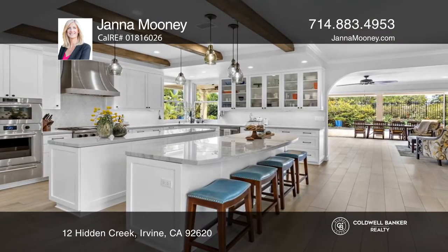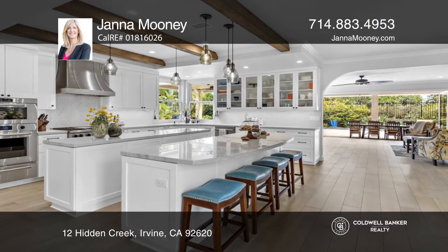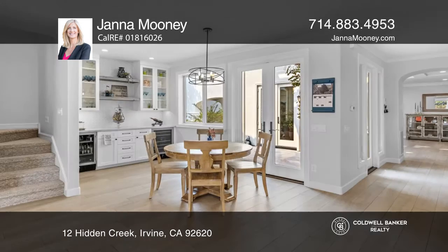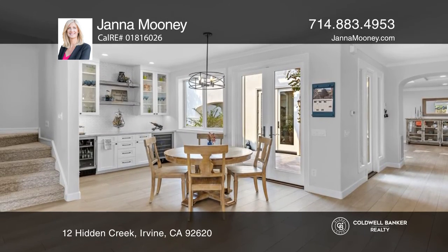The kitchen impresses with dual islands, stainless steel Wolf appliances, and a large butler's pantry. Beyond the kitchen is a casual area with a dry bar that extends to the great room.